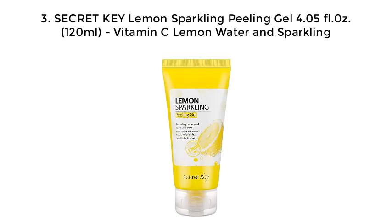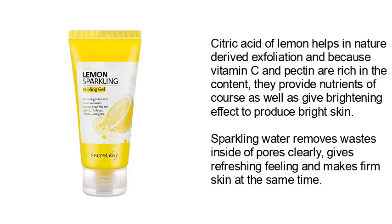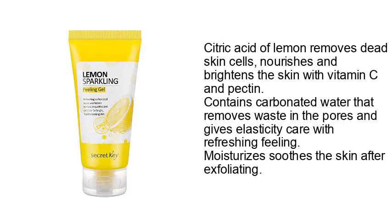Number 3: Sacred Key Lemon Sparkling Peeling, 4.05 oz (120 ml). Vitamin C lemon water and sparkling citric acid of lemon help with nature-derived exfoliation. Because vitamin C and pectin are rich in content, they provide nutrients and give a brightening effect to produce bright skin. Sparkling water removes waste inside pores clearly, gives a refreshing feeling, and firms skin.